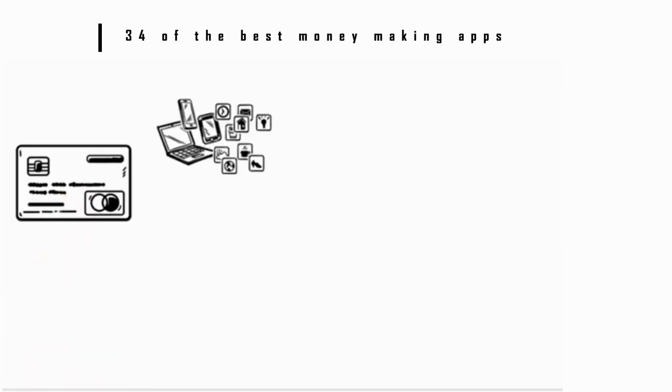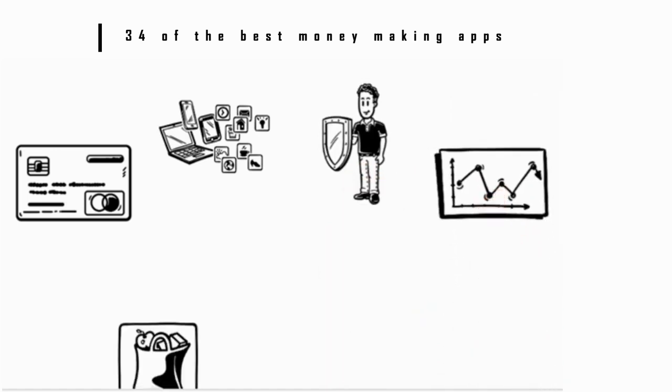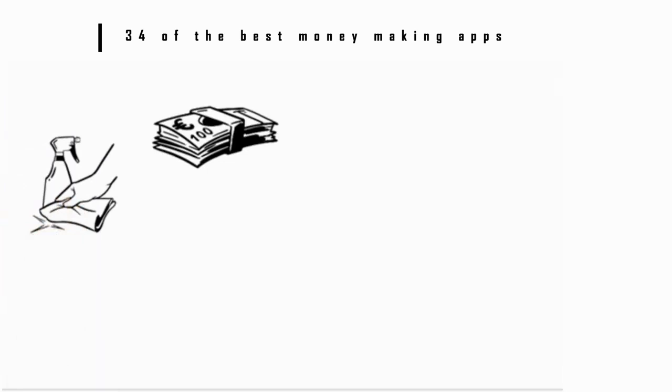Number 33: Earny. If you use credit cards or retailer apps, chances are some of the items you buy are subject to price protection policies. This means if the price drops within a certain amount of time of your purchase, you get a refund. Earny hooks up with your credit cards to automatically search for price drops and subsequent refunds. The app takes 25% of the refunds it gets you, but since you probably were never going to remember those policies anyway, it's still free money.